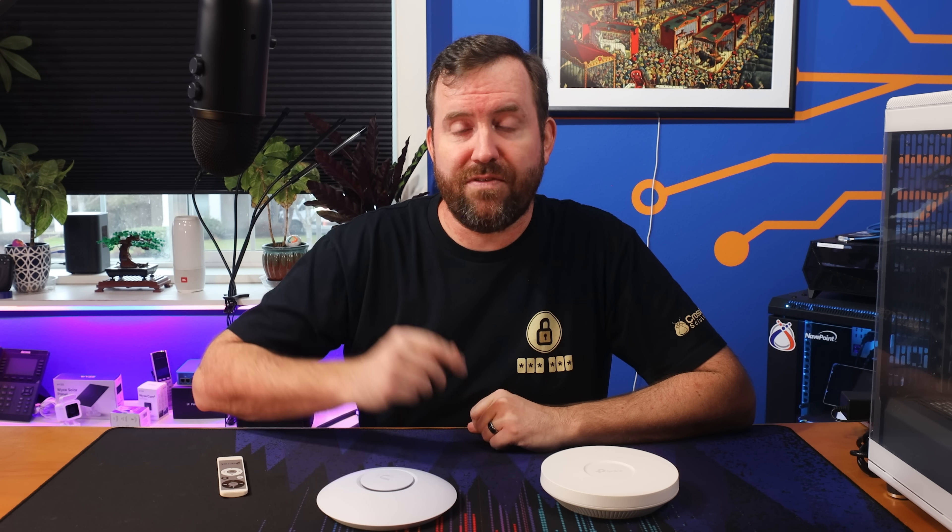In my own network, I actually have a mixture of Wi-Fi 5 and Wi-Fi 6 access points, and everything's working perfectly fine. So is it worth upgrading if you're a home user? Probably not. If it ain't broke, don't fix it. But if you're buying new, you might as well go ahead and get the latest and greatest — it's actually going to be more difficult to find Wi-Fi 5 access points these days anyway.